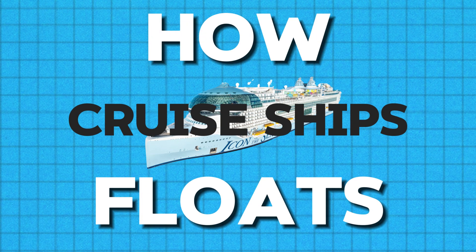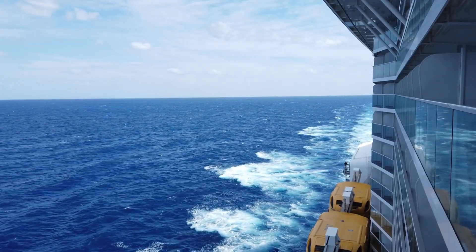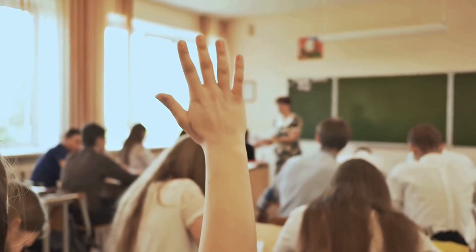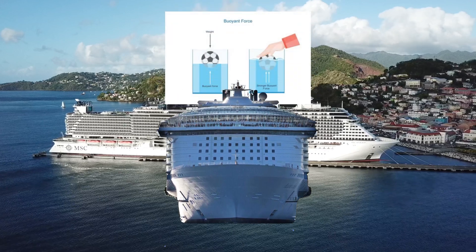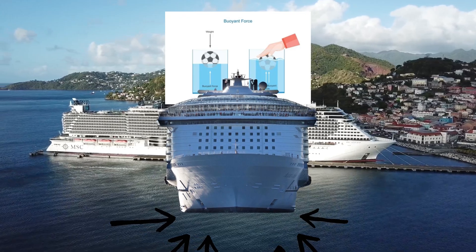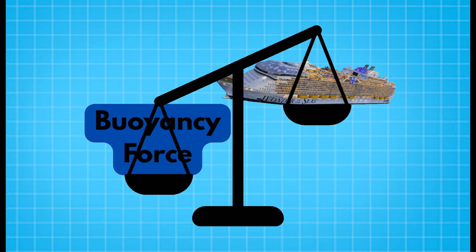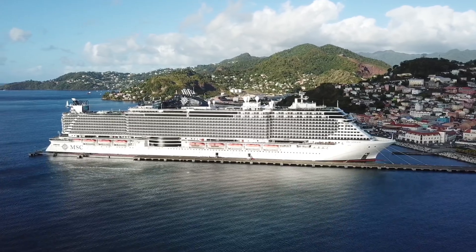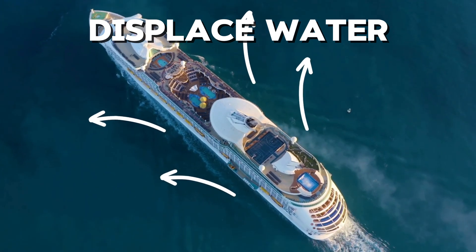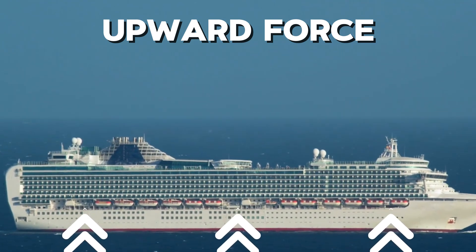First, let's start with the basics. The key to understanding how cruise ships float is a simple concept you probably learned in school: buoyancy. Buoyancy is the upward force exerted by water when an object is placed in it. For a cruise ship, this force must be greater than its weight in order to stay afloat. A cruise ship displaces a massive amount of water as it moves, and this displaced water creates an upward force, keeping the ship afloat.